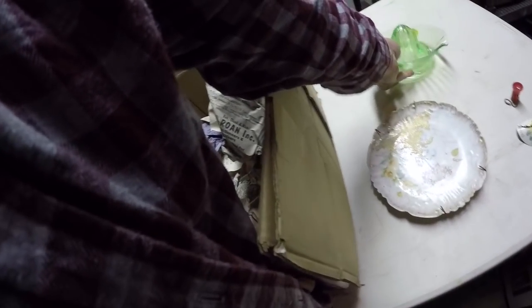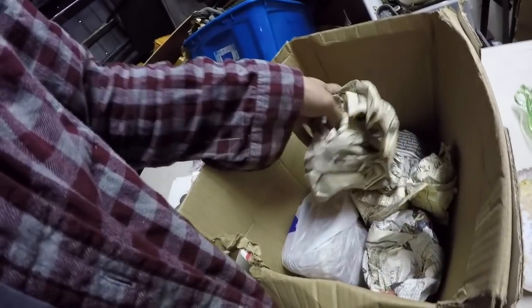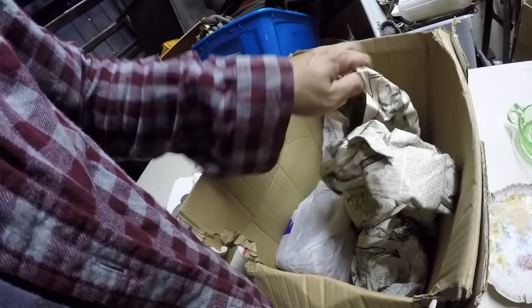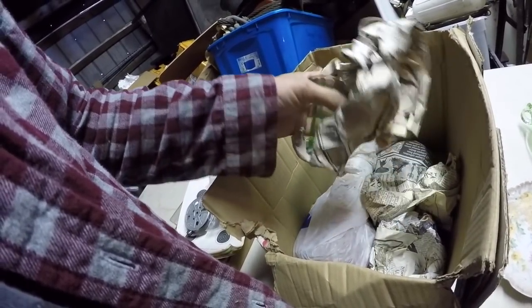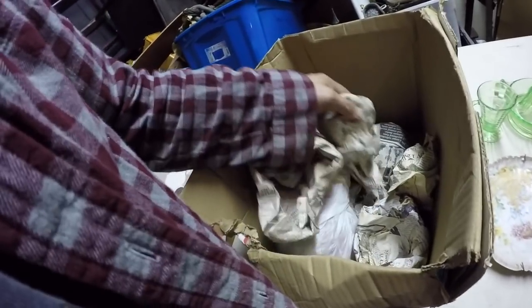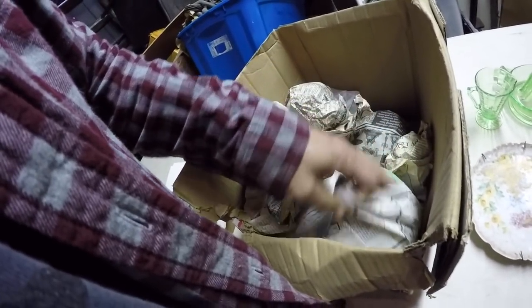I bet that glows. Normally the juicers aren't as nice as that one. If you go and look at my oldest videos, this is like the third or fourth video that I ever did. These were all the boxes.